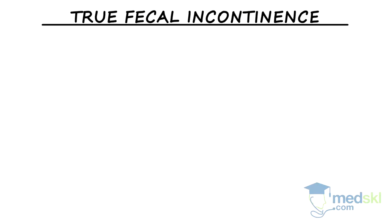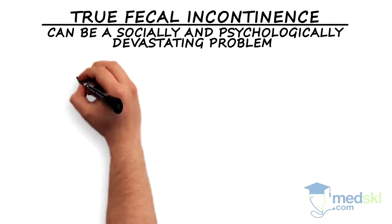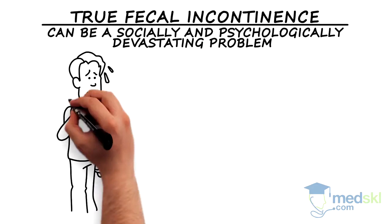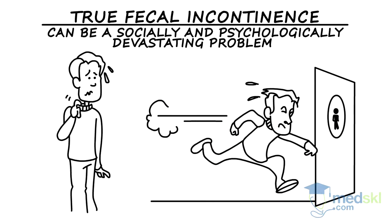True fecal incontinence can be a socially and psychologically devastating problem for many patients. Fortunately, in most instances, patients actually have pseudo incontinence — that is, just seepage secondary to poor stool consistency and minor issues around the anus.